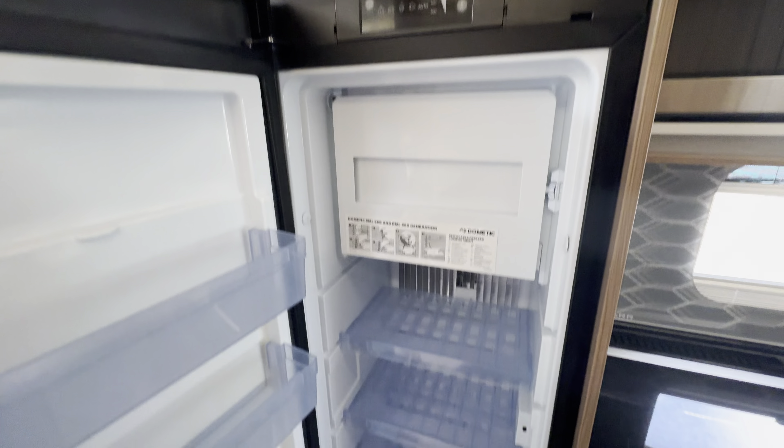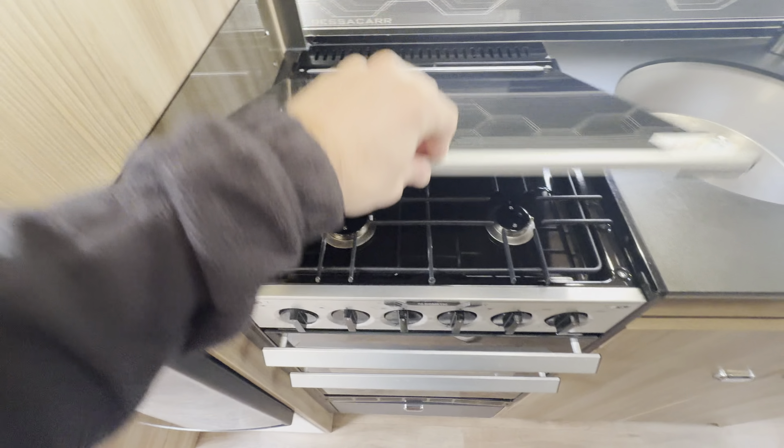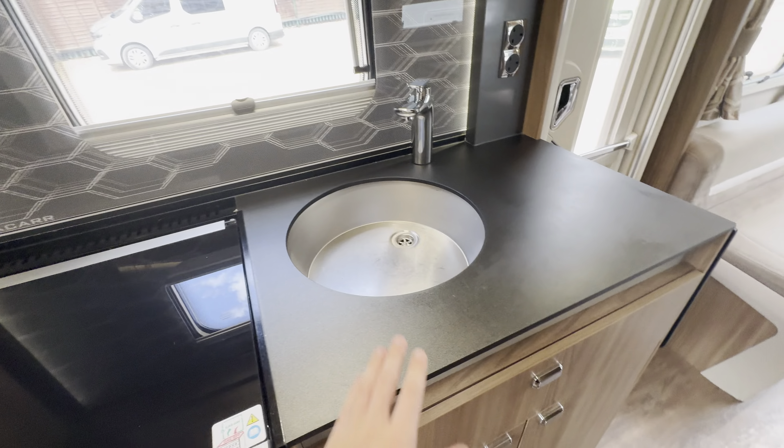It's a full appliance kitchen — you've got a nice big three-way fridge freezer, microwave, three-burner gas and electric cooking plate, a full oven and separate grill, and a kitchen sink.